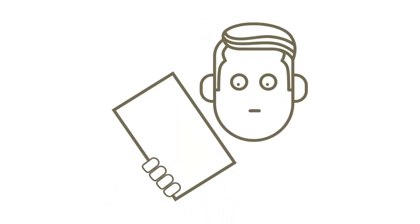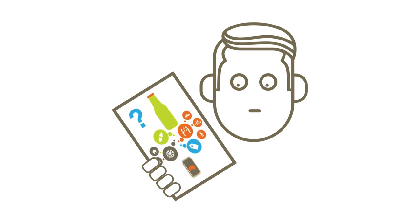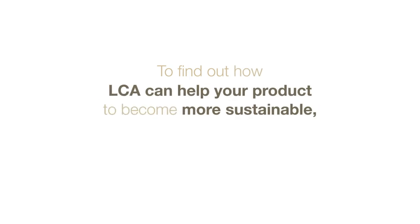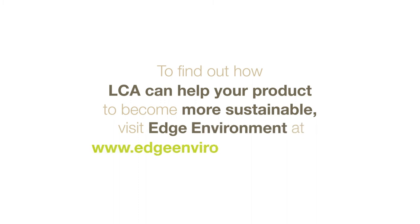Now more than ever, customers are demanding to know how companies are reducing the life cycle impacts of their products. To find out how LCA can help your product to become more sustainable, visit Edge Environment at www.edgeenvironment.com.au.